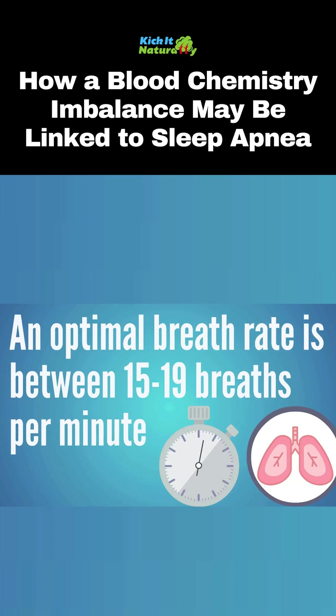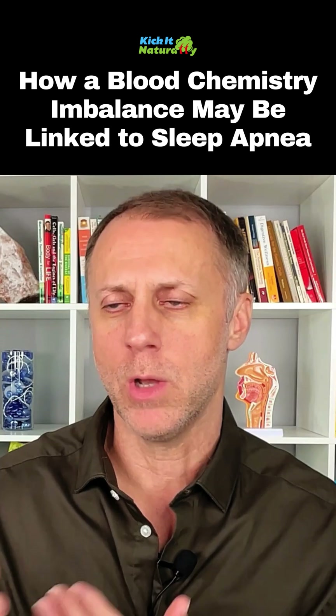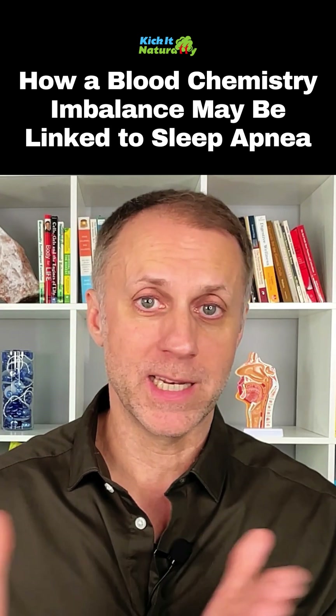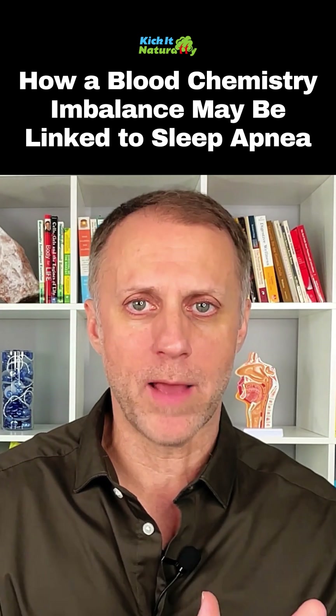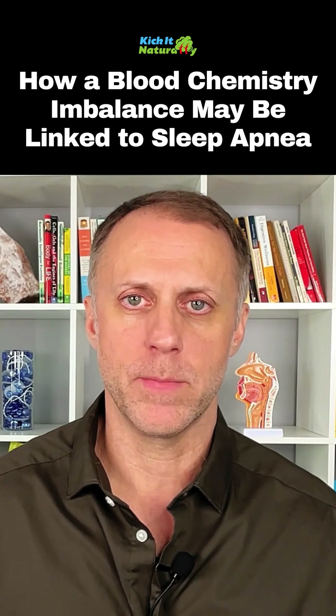An optimum range for your breath rate will be about 15 to 18 or 19 breaths per minute. So if someone's blood is leaning too acidic, the body will raise that breath rate in an effort to get rid of more CO2 and get rid of some of that acidity. When it's leaning too alkaline, the body will slow down that breath rate to hold on to more CO2 and help acidify that bloodstream a little bit.